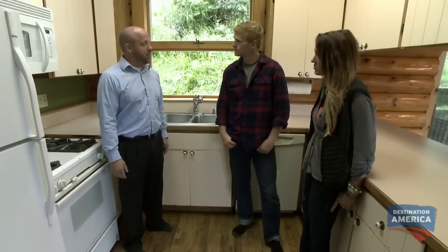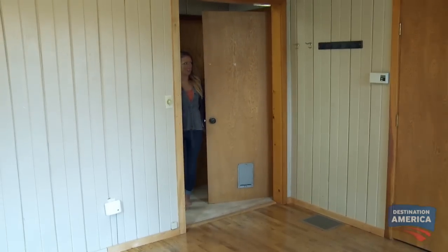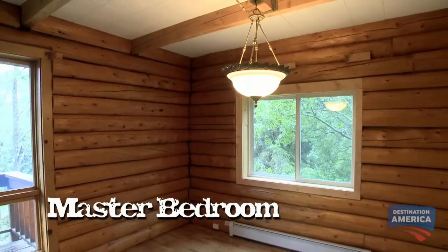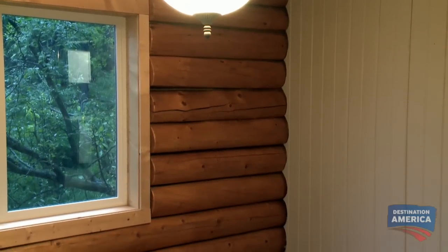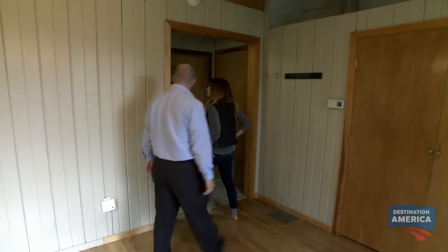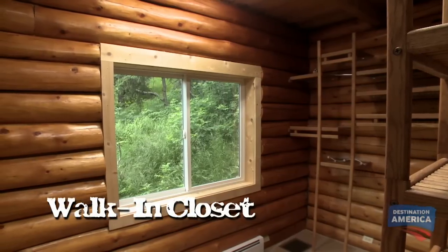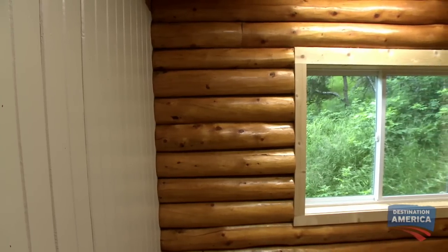You guys ready to go check out the master bedroom? I like how two of the walls are log. It is a bigger bedroom. I definitely think that our log bed is going to fit in here. The master actually expands into the other room — huge walk-in closet. I like this, it's like walking into a whole other room. I can definitely knock down that interior wall separating the master bed from the master closet. It really utilizes space. This is going to be awesome.